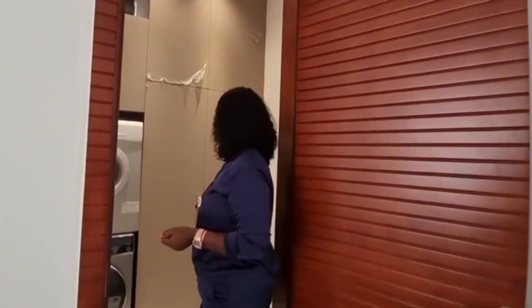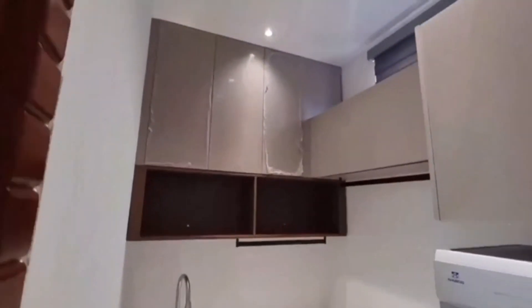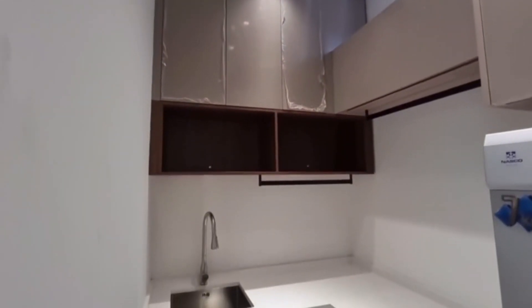The first floor also has a spacious laundry room — isn't that cool? Check the space out and the cabinet to store everything laundry.